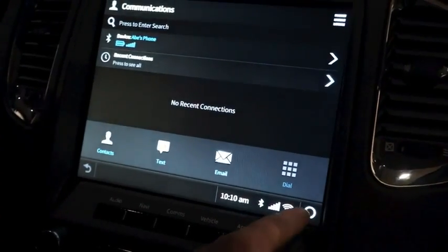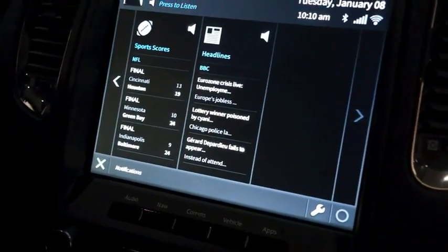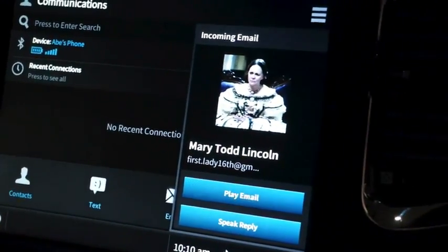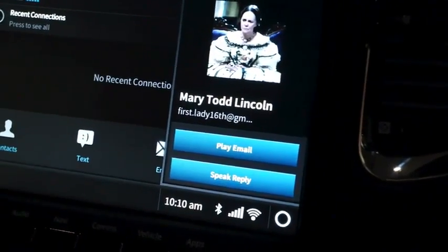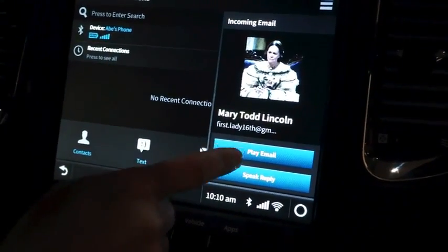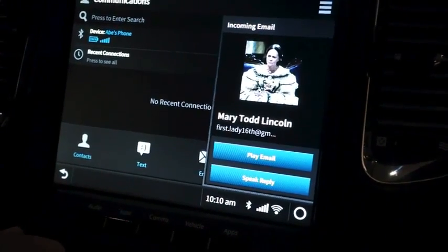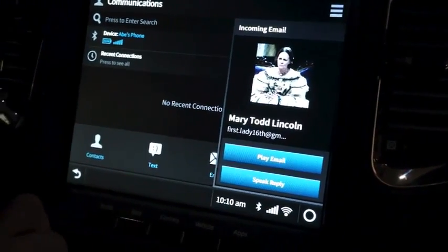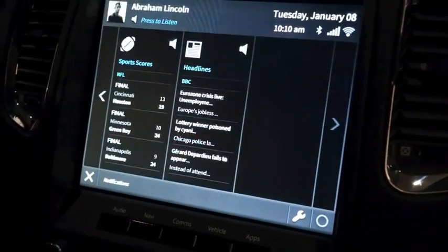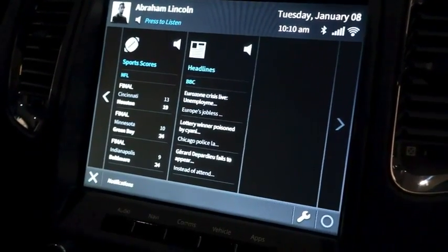Next, I want to talk about other connected features of the system. Here we have the message center. I just used my own personal smartphone to send an email to Abe Lincoln's phone, and you can see that we get a pop-up that allows us to play that message. 'Email from Mary Todd Lincoln. Don't forget about our plans tonight. Theater at 7.' So you're able to get information in a way where that pop-up would have stayed there until it was safe for you to look down and hit the play button.